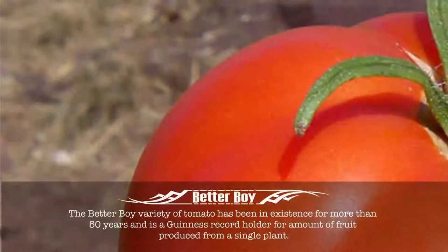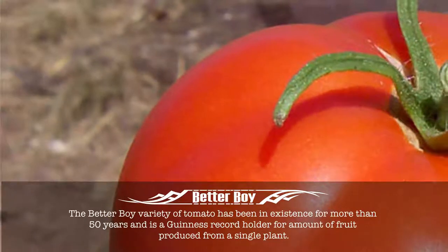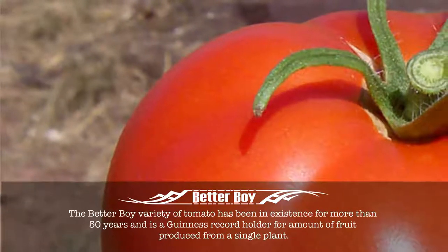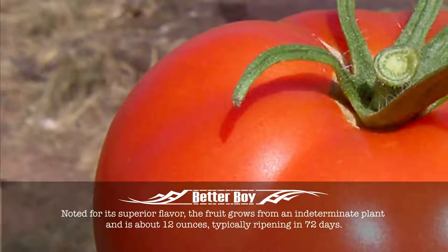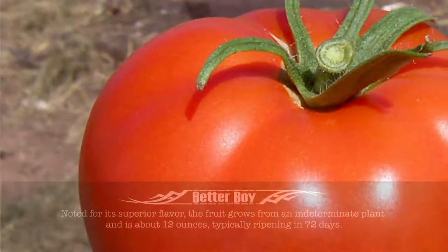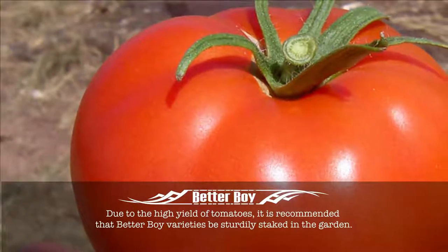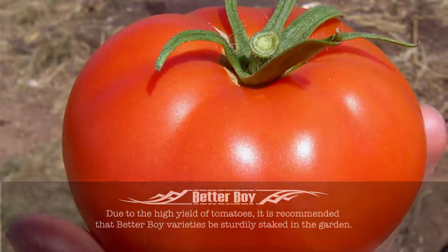Better Boy. The Better Boy variety of tomato has been in existence for more than 50 years and is a Guinness record holder for amount of fruit produced from a single plant. Noted for its superior flavour, the fruit grows from an indeterminate plant and is about 12 ounces, typically ripening in 72 days due to the high yield of tomatoes. It is recommended that Better Boy varieties be sturdily staked in the garden.